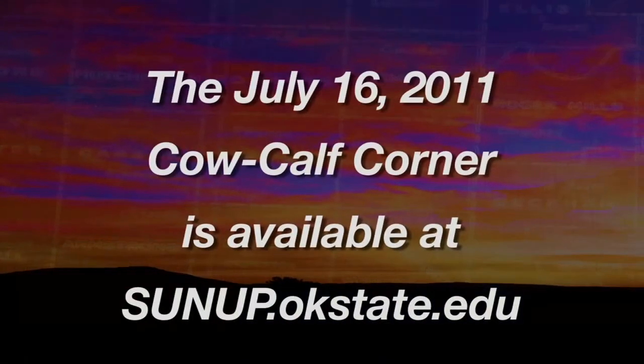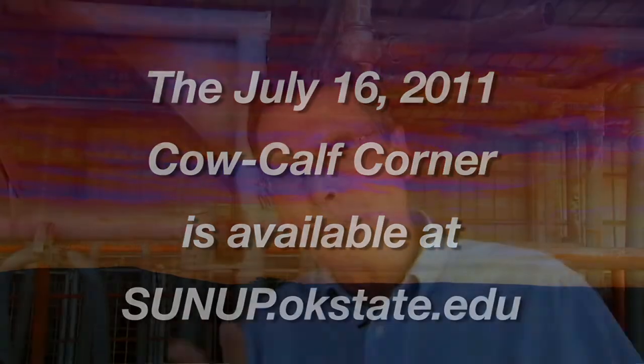On last week's Cow-Calf Corner, we visited with you about the importance of working with your veterinarian if you find an animal that's died in your herd, so that we get the information from that animal that can help us prevent further disease and death loss. Today, we want to take a look at this in terms of the procedure that's involved.